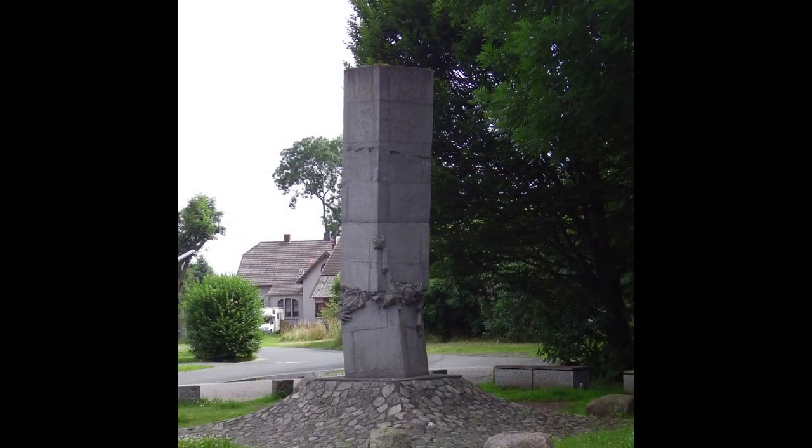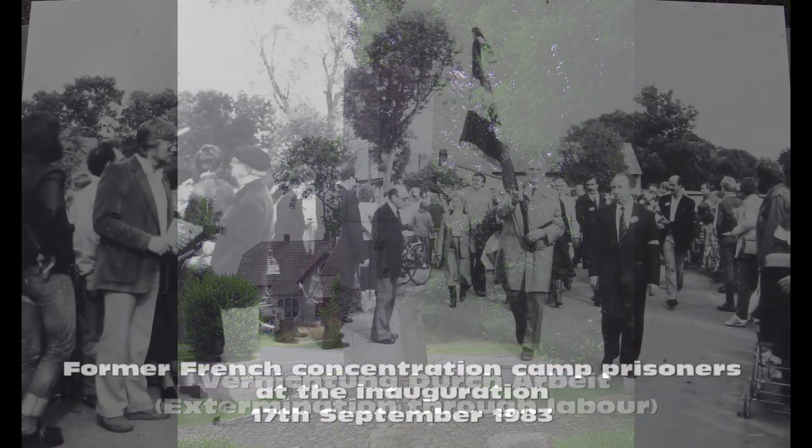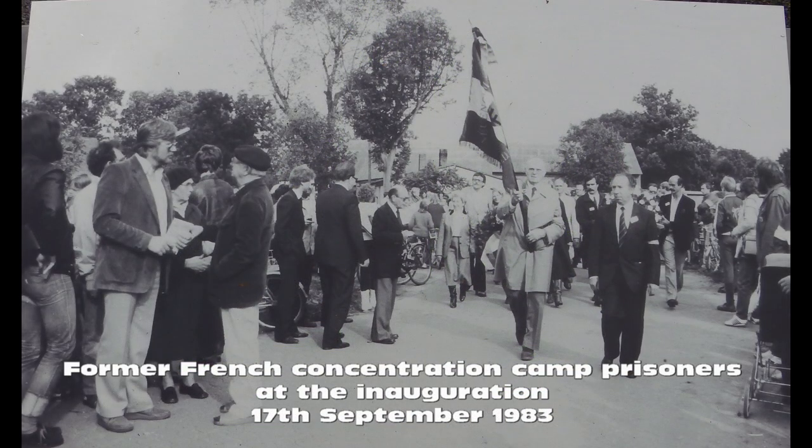The 1983 memorial, 'Vernichtung durch Arbeit' - Extermination Through Labour - commemorates the deaths and suffering of the slaves who built Valentin.